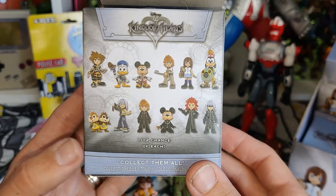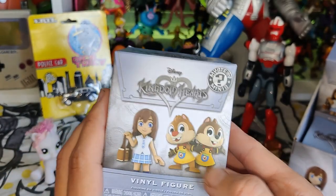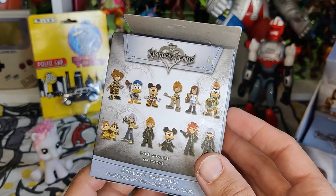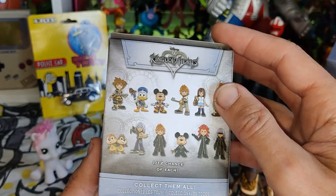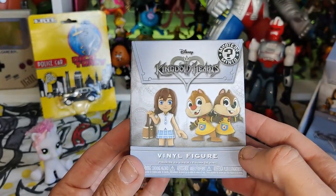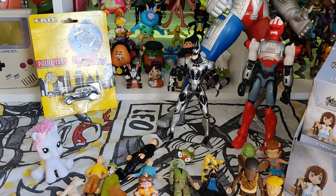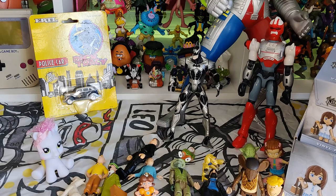Every single one — 1 in 12 chance of each, collect them all, and this box has got every single one. The full collection! It's a shame they've been opened but to be fair I'll probably display them anyway and make myself a Kingdom Hearts shelf. I got it for a tenner, so it wasn't even a pound each, really cool. And I've got the display case as well, so I'm so chuffed.